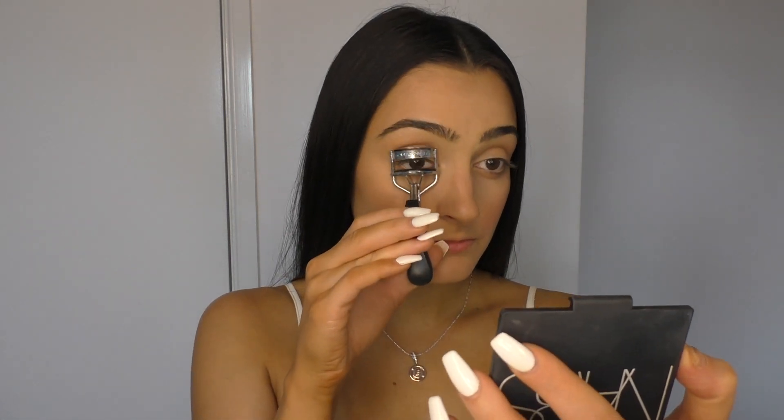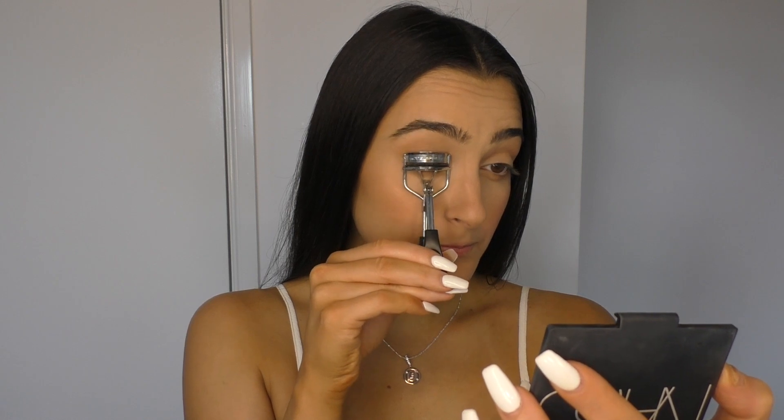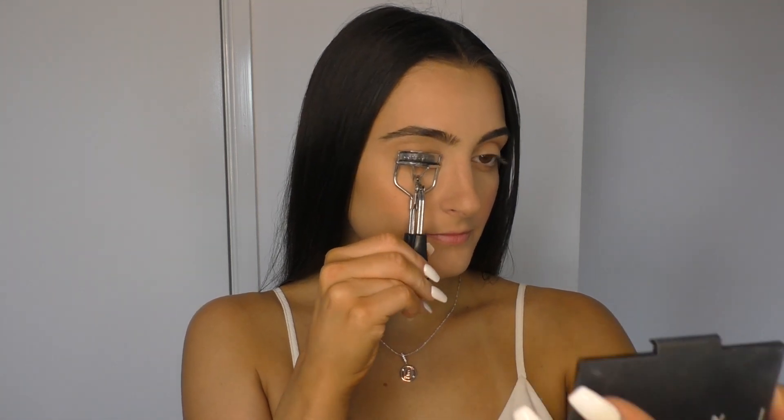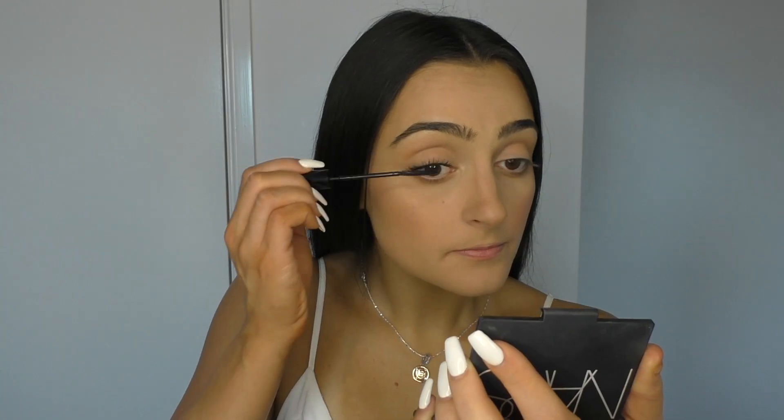Before I use any mascara I like to use an eyelash curler and just press this against my lash line to give my eyelashes that really pushed-up look. Then I take my L'Oreal Telescopic mascara in Carbon Black and work this into my lash line on my top and bottom lashes.